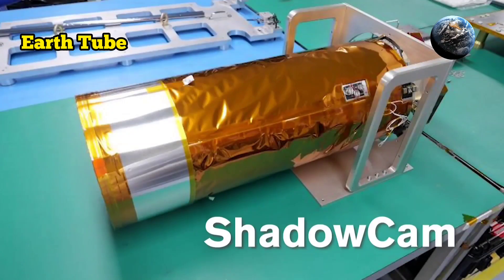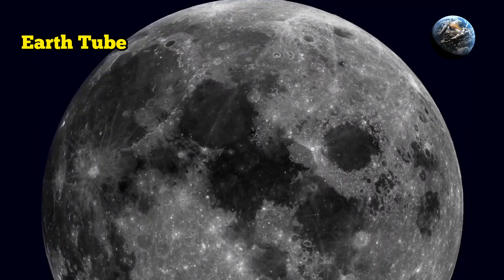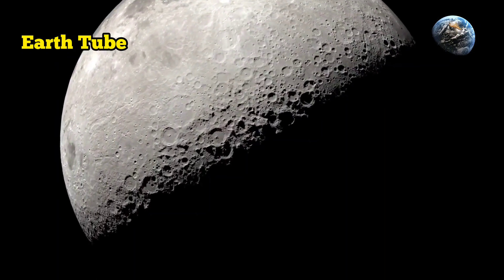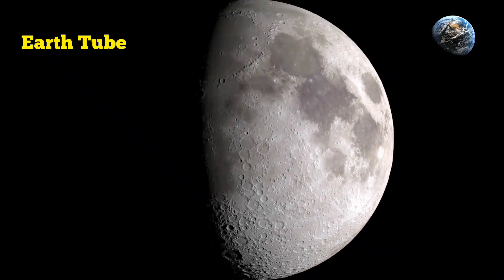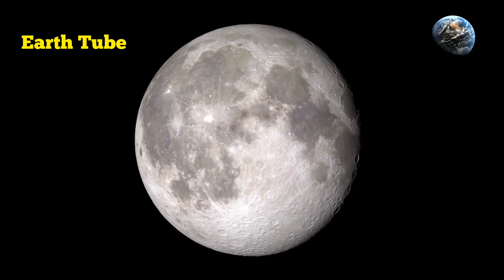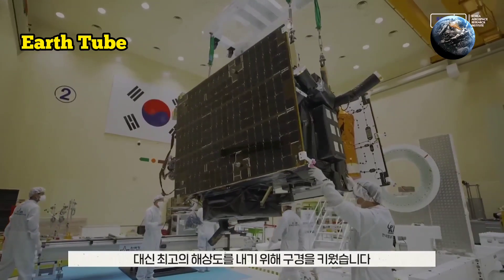Earthshine allowed scientists to image the interior of Bruce Crater, located at the moon's equator. ShadowCAM was able to see bright streamers formed by soil sliding down the crater's walls. The central peak of the Aristarchus crater was also captured by ShadowCAM using Earthshine as a secondary light source.